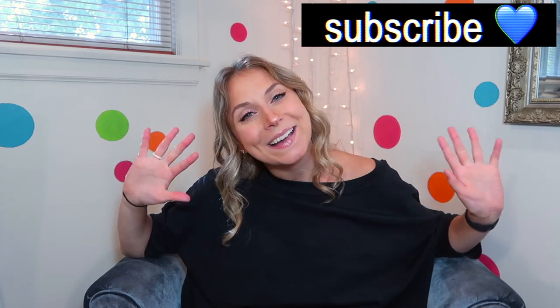Let me know what you think down below, and if you have any Lululemon ideas, things you want to see, or questions, let me know. Thank you so much for watching — please subscribe if you liked it. Bye guys!